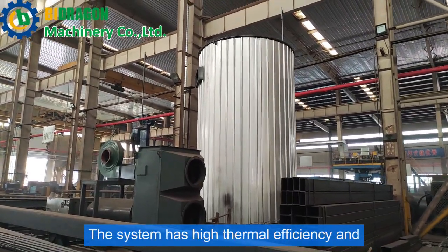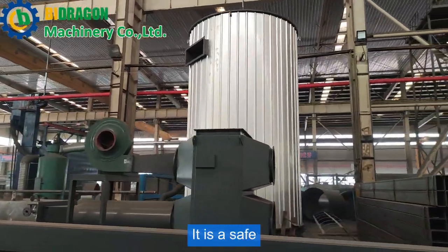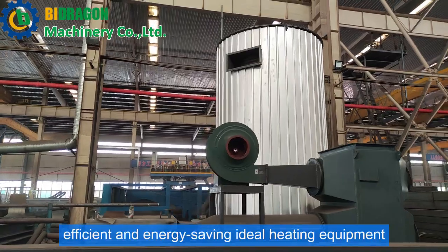The system has high thermal efficiency, convenient operation and maintenance. It is a safe, efficient, and energy-saving ideal heating equipment.